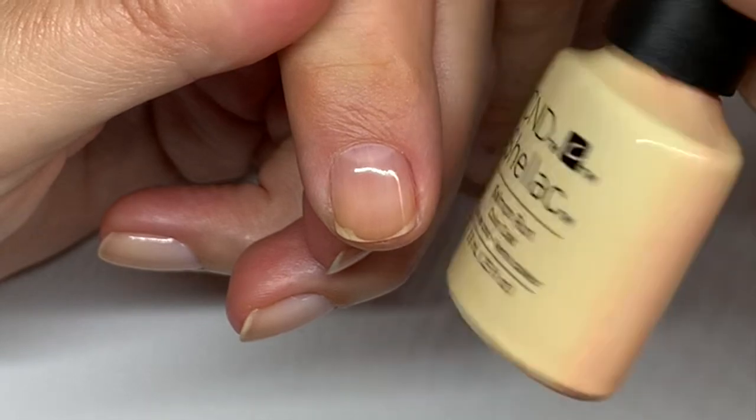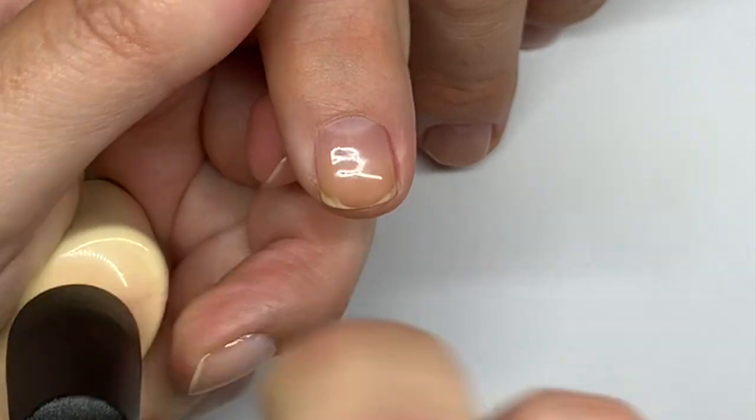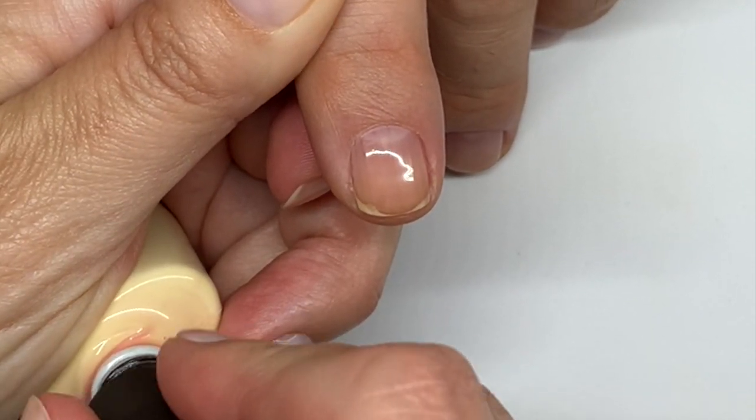Next up is Salmon Run — you can see the bottle is a little faded. It's kind of a peachy color that has faded to a yellow. This is another color that is a little bit tricky to apply.